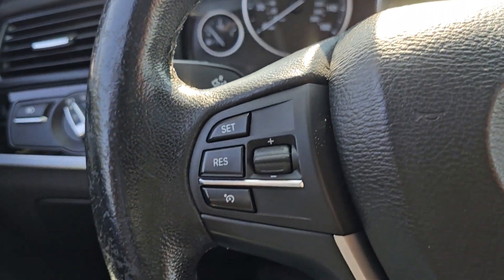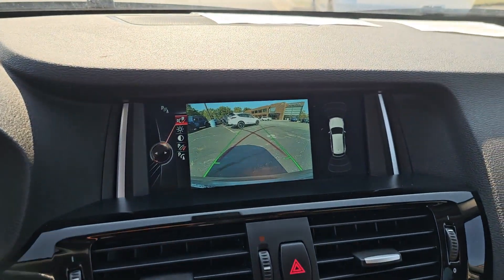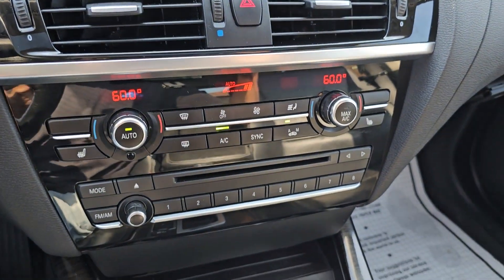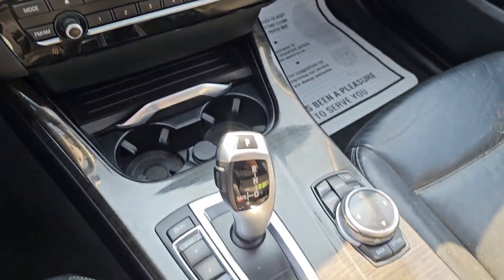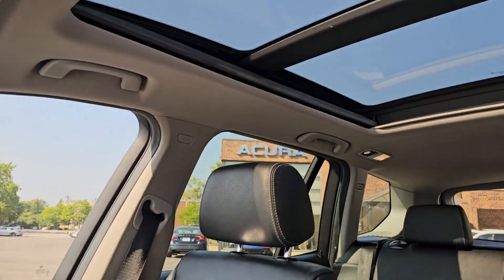The following are some of this vehicle's highlighted options: Apple CarPlay and/or Android Auto, panoramic roof, navigation system, keyless entry, sunroof, premium sound system, satellite radio, keyless start, backup camera, and power passenger seat.